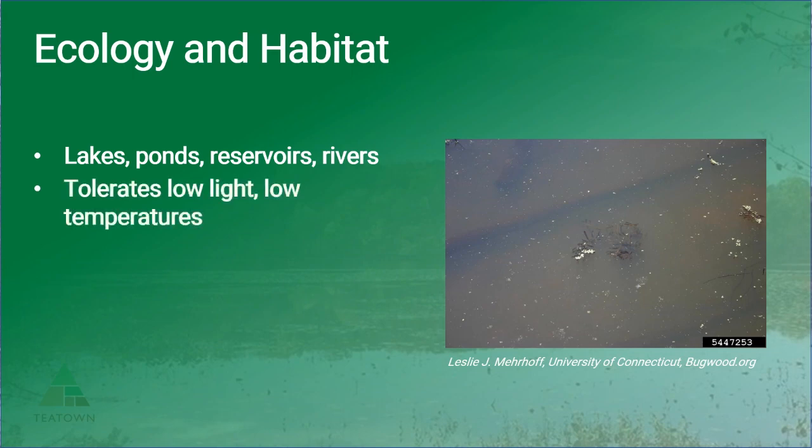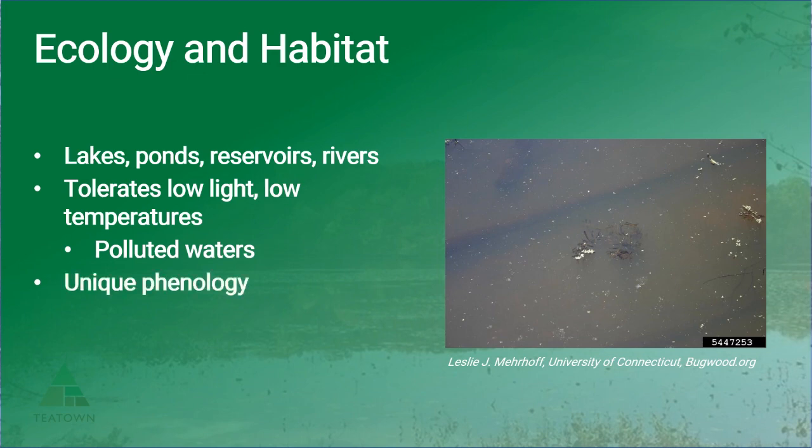It can tolerate low light and low temperatures, and as such thrives in polluted turbid waters as well as colder waters, allowing it to outcompete native plants that cannot withstand such conditions. The ability to survive colder temperatures contributes to its competitive edge as demonstrated by its unique phenology. This plant actually appears in early spring and dies back in mid-July. However, curly leaf pondweed can survive throughout the winter in its overwintering form and then begins rapid early spring growth from anywhere from 8 to 10 centimeters per day once the waters reach around 50 degrees Fahrenheit, allowing it to colonize the water column far sooner than native plants.